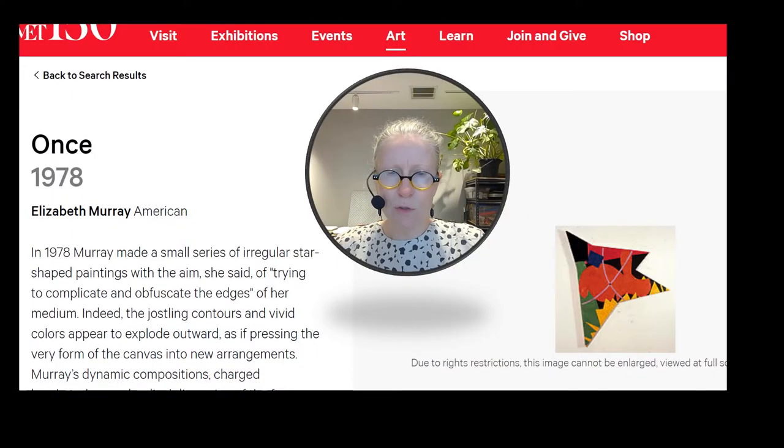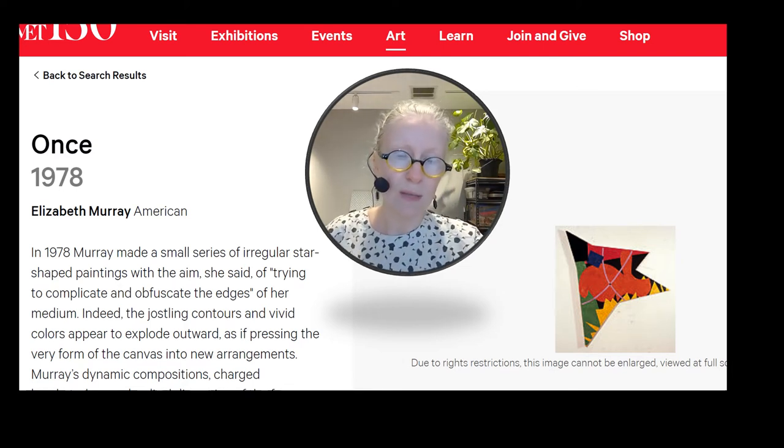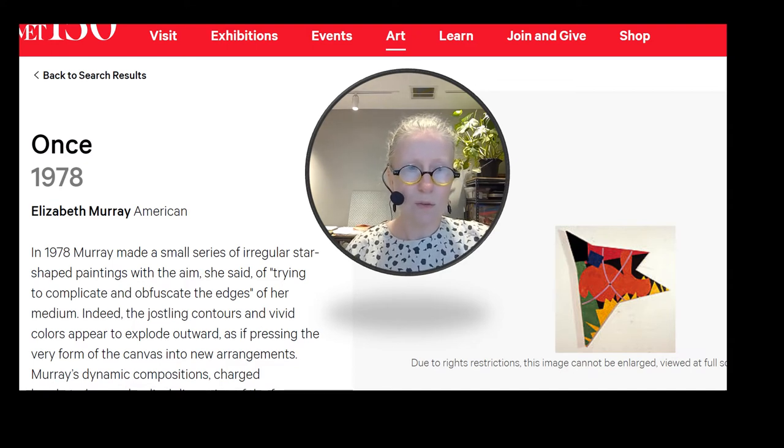Due to rights restrictions I can't really show you that image, but you can go to the Met website and look it up on its own. I thought it was such a worthy example of a shaped canvas or board that I definitely wanted you to see it — so go and look up 'Once' by Elizabeth Murray.